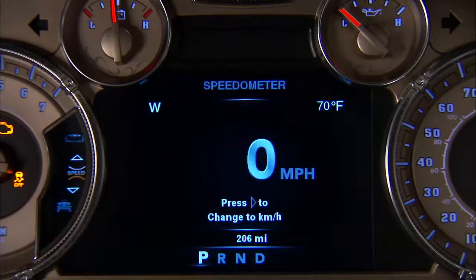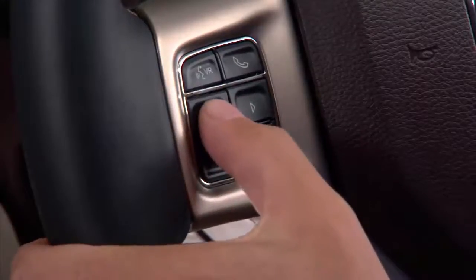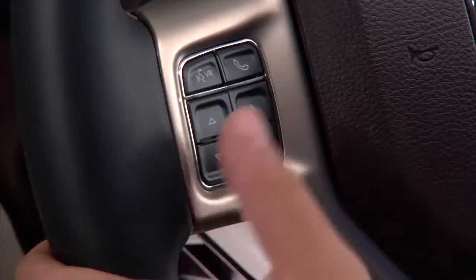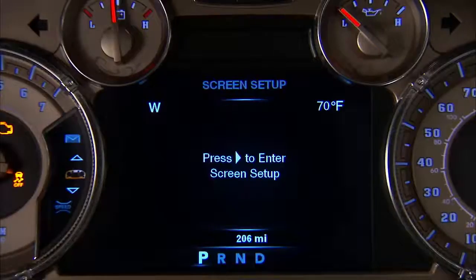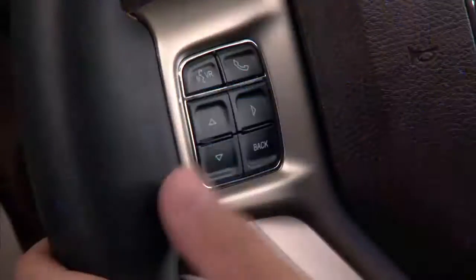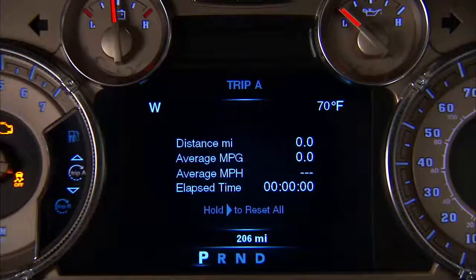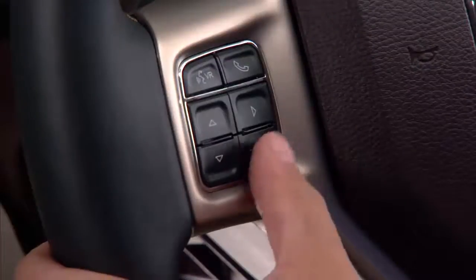To operate the EVIC, press and release the up arrow or down arrow buttons to scroll upward or downward, and then press and release the right arrow button to select the information you want. If you press and hold the right arrow button for two seconds, the displayed information can be reset.